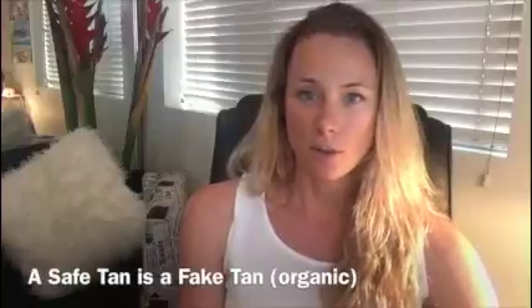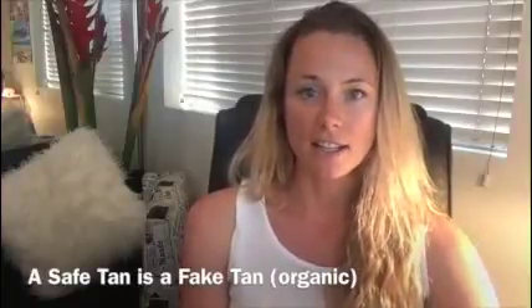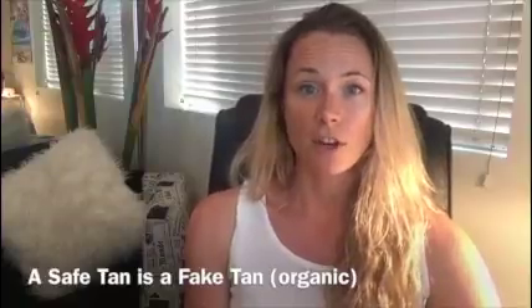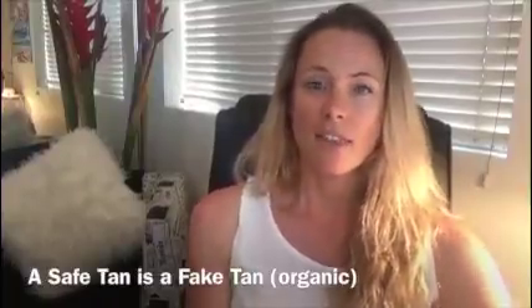I'm not advocating that you go out and bake yourself in the sun either — that's not the way to go. The only really safe tan is an organic fake tan, and the brand I recommend is Ecotan.